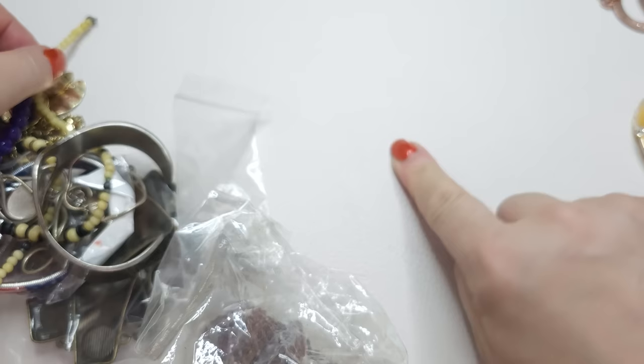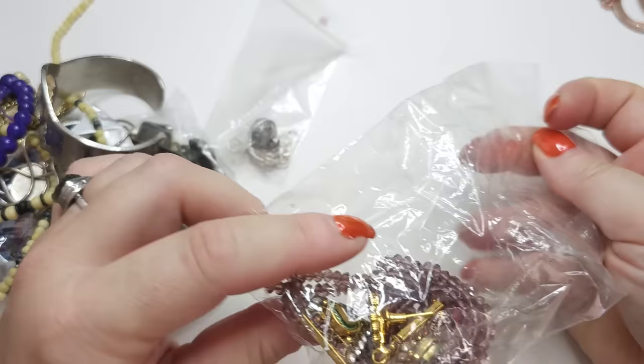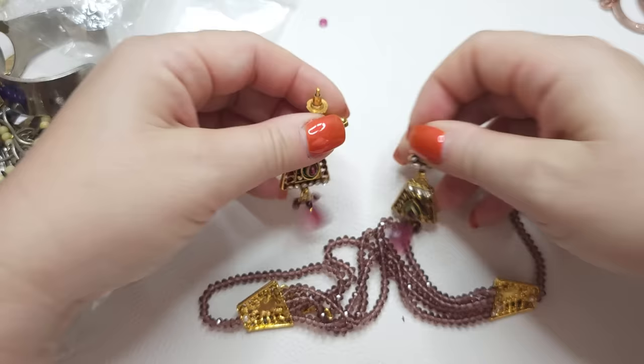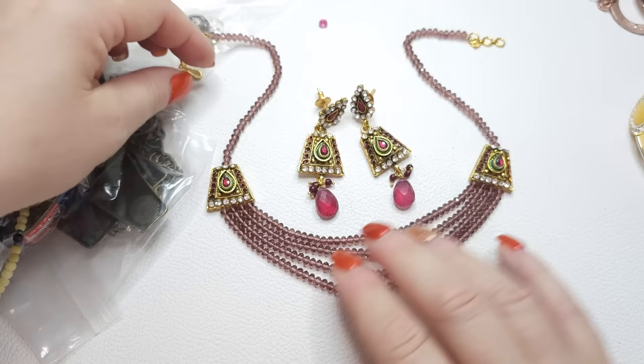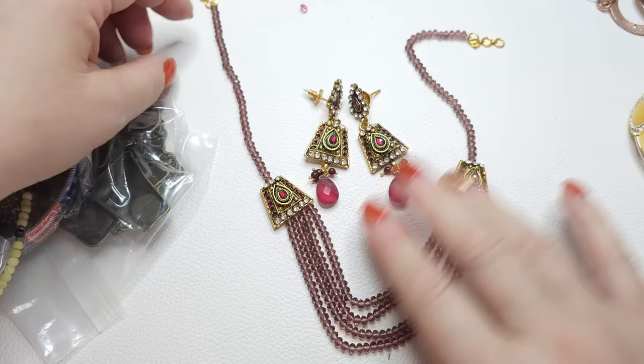We have a rhinestone that fell out of something — we'll keep it on the side. Here's a very interesting set — maybe Indian. Let's turn on the Presidium. We have a necklace. Oh my goodness, so pretty. All the rhinestones are here. I want to test this — these ones are glass. Very pretty, gold tone closure.